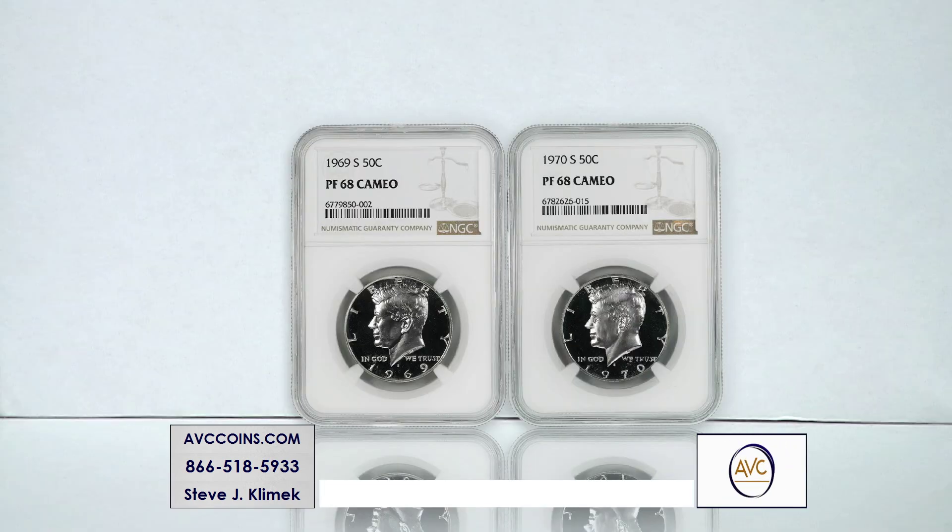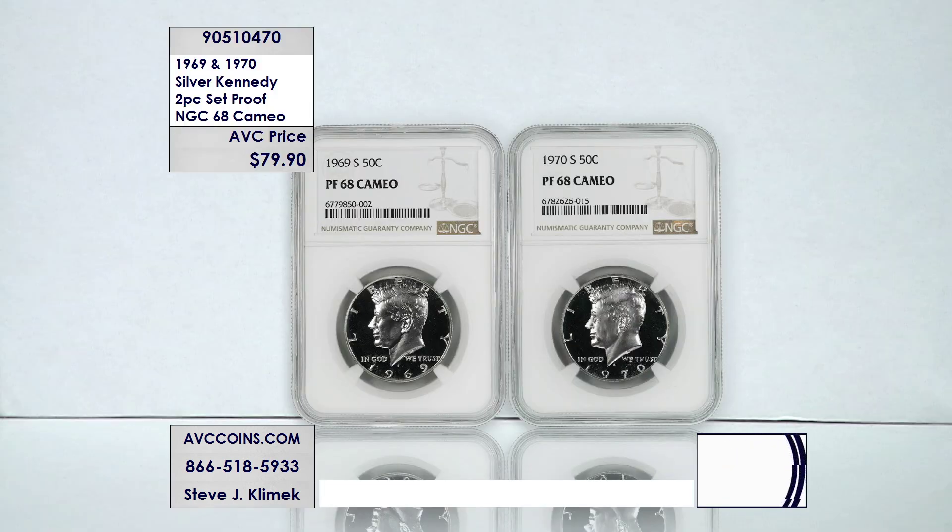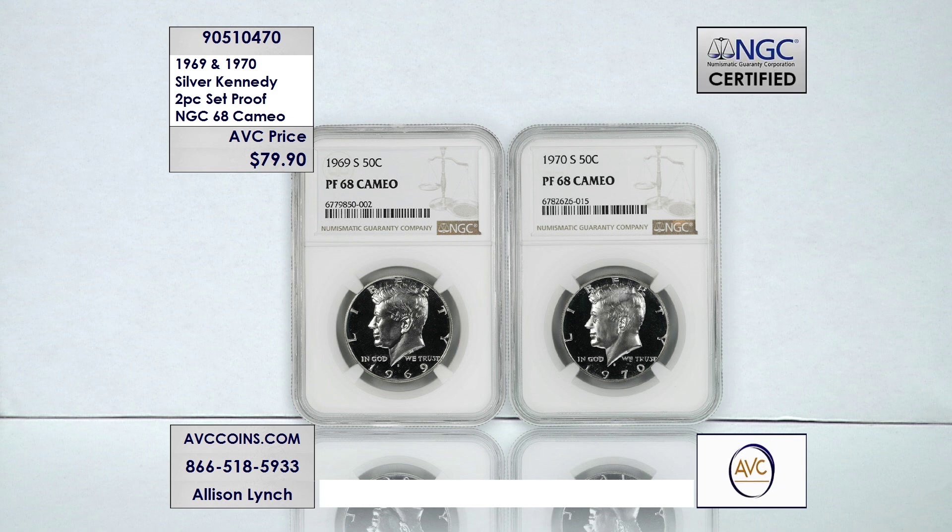Tonight we have the last two Kennedys in high grade PF68 cameo proofs — the 1969 and 1970 Kennedys. The cameo appearance speaks for itself: it's got that dark mirror background and the frosted foreground. We're going to give you all the information on the mintage figures and the populations to show you how rare and special these two truly are.